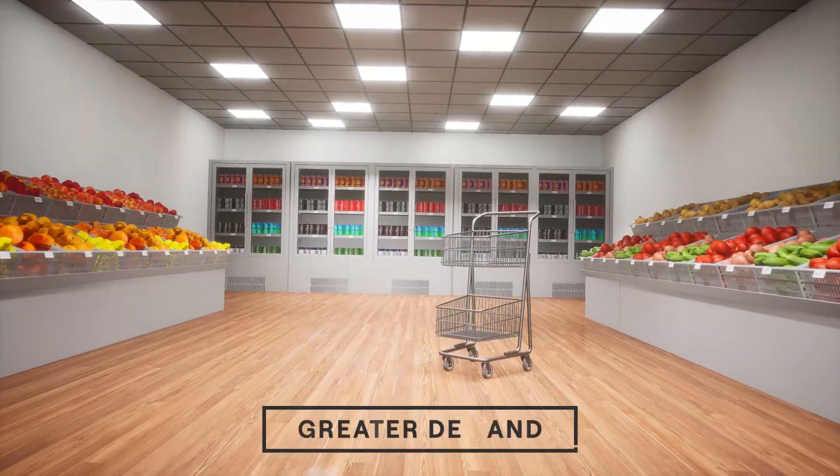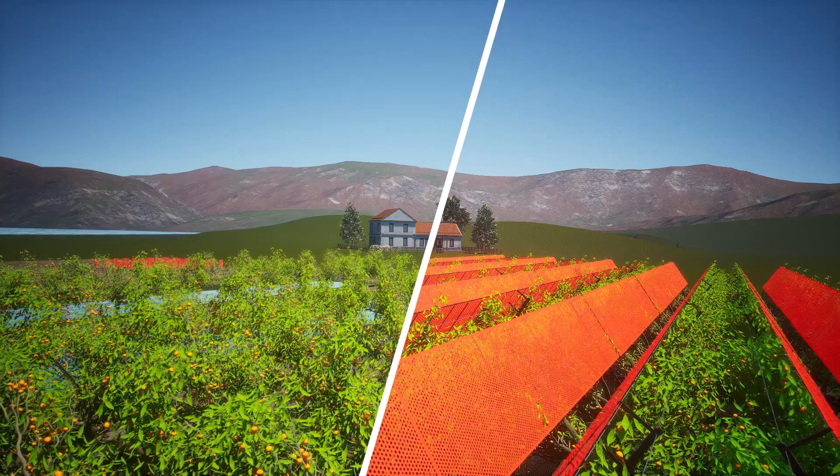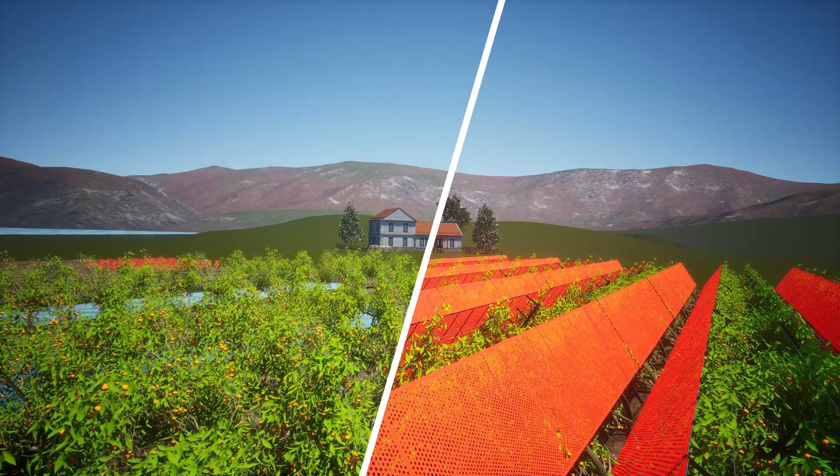As we face a new era of economic and climate volatility, scarcer resources and greater demand, OptiHarvest is helping farmers optimize nature's greatest free resource: sunlight.